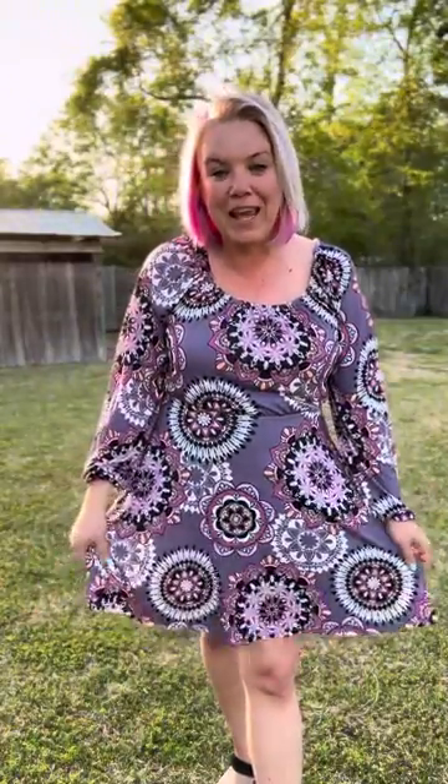All right ladies, we have this beautiful skort dress from White Birch. I am 5 foot 10 and I am wearing the size extra large. I love that it's made out of a lightweight, breathable, stretchy fabric. It took a little preparation to get this ready, and we have little shorts underneath, which are awesome.